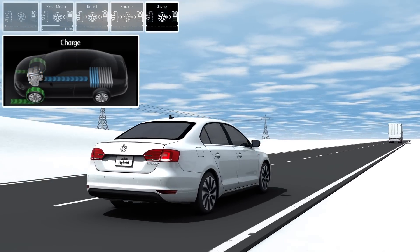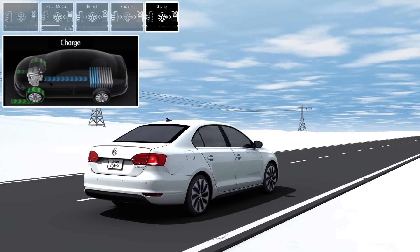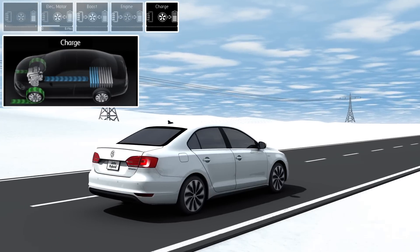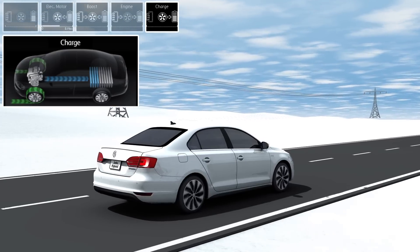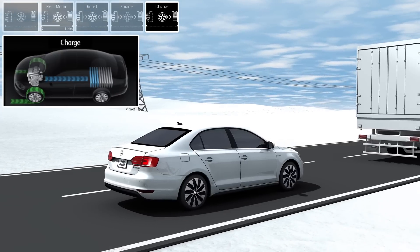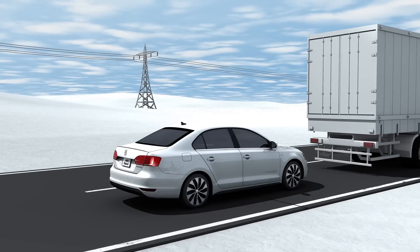The Jetta coasts. During braking, the Jetta Hybrid uses the speed reduction to recover energy. The electric motor operates as a generator and decelerates the car by converting the kinetic energy into electrical energy. This energy is stored in the battery and it helps to conserve fuel.